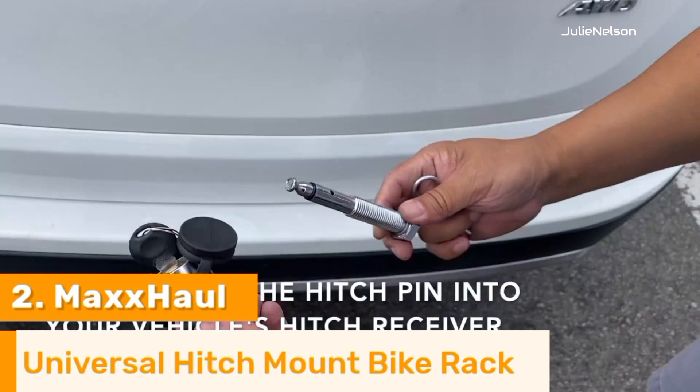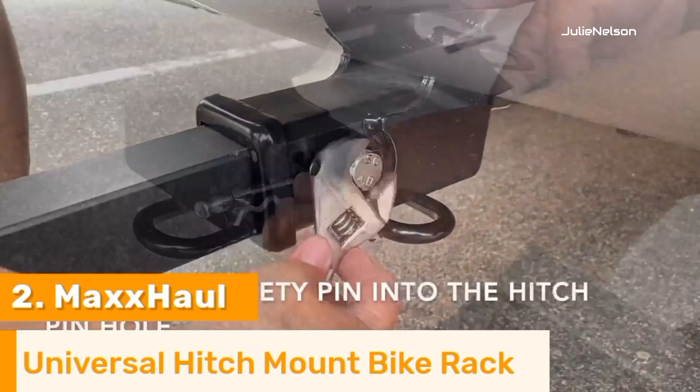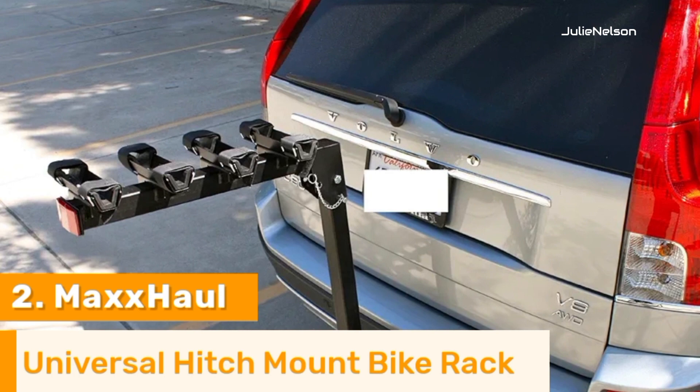You'll be able to even access your rear hatch without having to remove the rack, thanks to the swing-down feature that permits easy access from either side of the automobile. When not in use or transferring bikes, just fold all arms down to save space in storage or when traveling around town. They've integrated rubberized wheel holders in their deluxe model to prevent your car's paint from becoming scratched whilst it is being transported, so you won't have to worry about that anymore.